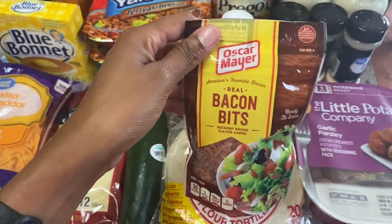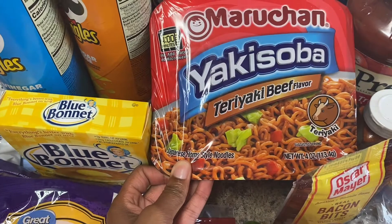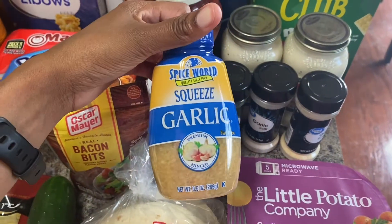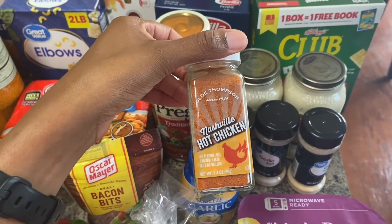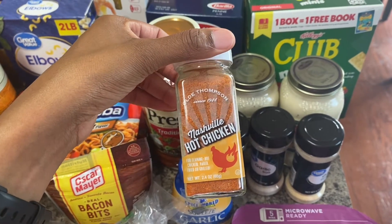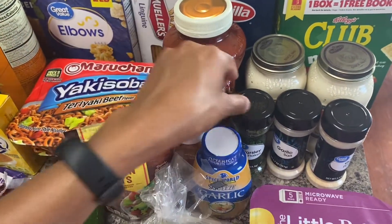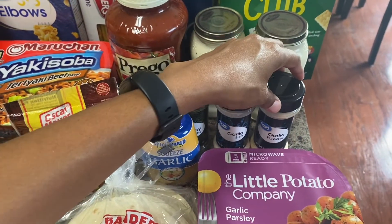Got some bacon bits for salads. I got two things of these noodles which my daughter likes to eat, so it'll be something quick for her sometimes. Got some minced garlic — had to stock up on seasonings. Living in Nashville, I had to try this Nashville hot chicken seasoning, so we'll see how that tastes on some wings or chicken thighs. Got some parsley, garlic salt, and garlic powder, which I use in a lot of dishes.